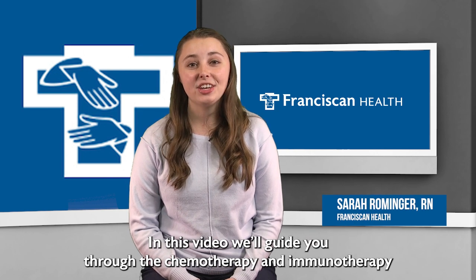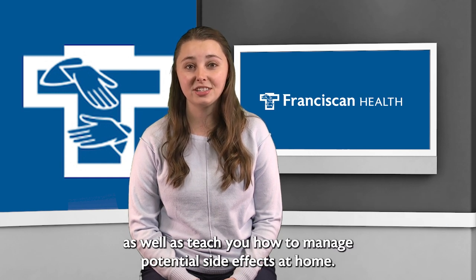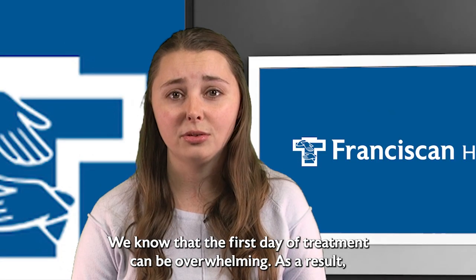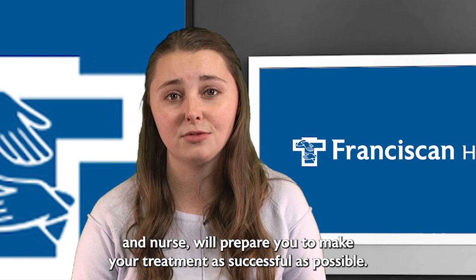Welcome to Franciscan Health's Outpatient Infusion Center. In this video, we'll guide you through the chemotherapy and immunotherapy infusion process, as well as teach you how to manage potential side effects at home. We know that the first day of treatment can be overwhelming. We hope that this video, along with the education from your provider and nurse, will prepare you to make your treatment as successful as possible.